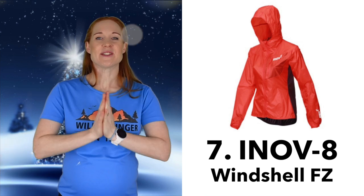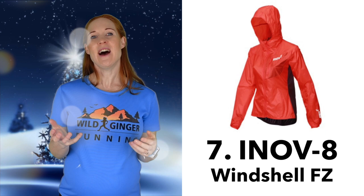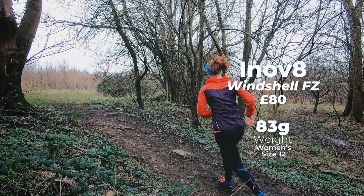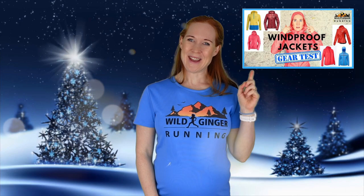Number seven: the Inov-8 Windshell FZ. If it's not raining but still cold and windy, I wear a windproof jacket a lot over a t-shirt as they're so light and packable. This one from Inov-8 is only 83 grams and has all the right features, as you'll find out in this review here.